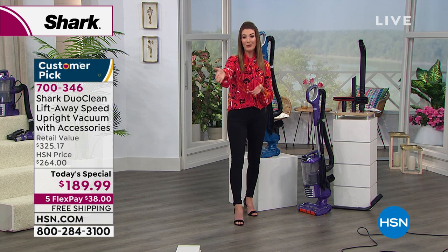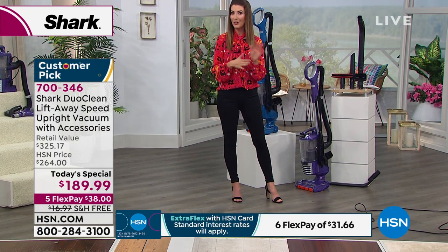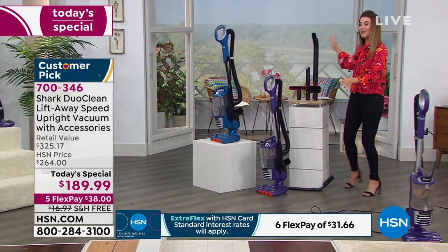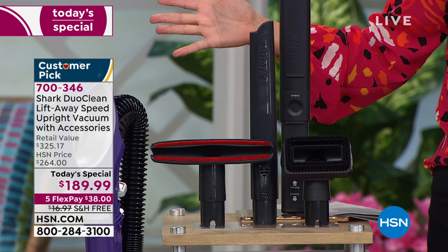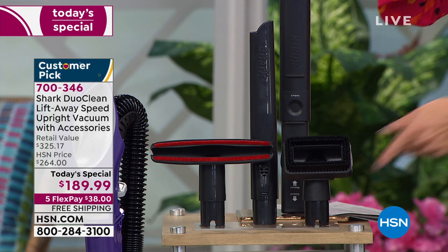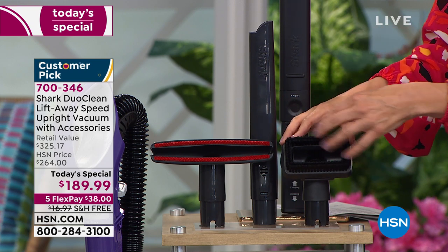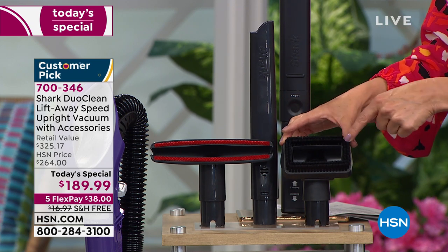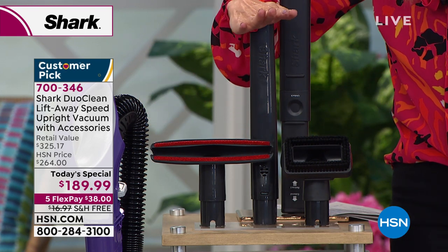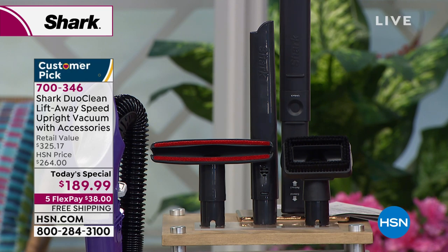The best way to order is online at hsn.com, or use the smart app on your smartphone or tablet. We've got an exclusive bundle — the best price anywhere and the biggest value anywhere. Only here at HSN do you get all these extras: the pet tool, the upholstery tool, the crevice tool, and of course the appliance wand. Attach it to the hose and you can get underneath the refrigerator, underneath the bed — you don't have to move the couch, washer, or dryer.